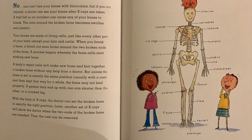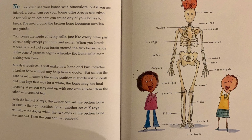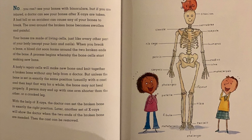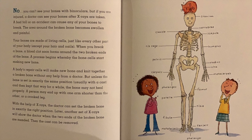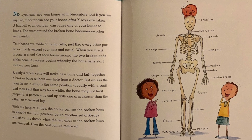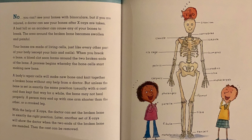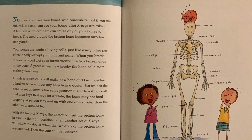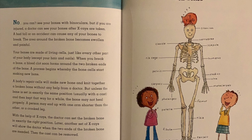You can't see your bones with binoculars. But if you are injured, a doctor can see your bones after x-rays are taken. A bad fall or an accident can cause any of your bones to break. The area around the broken bone becomes swollen and painful. Your bones are made of living cells just like every other part of your body, except your hair and nails. When you break a bone, a blood clot soon forms around the two broken ends, and a process begins whereby the bone cells start making new bone.